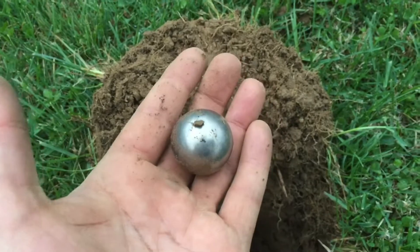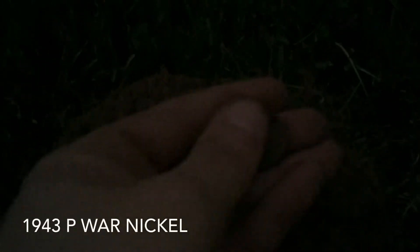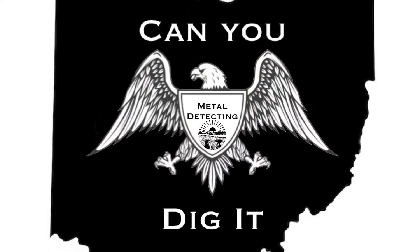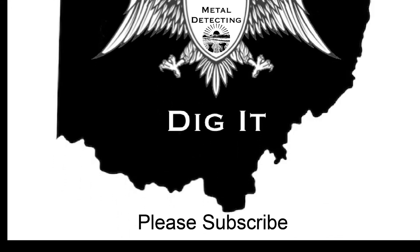It is — thanks for watching and we'll see you on our next adventure. Actually it is dark, just cleaning up, and I popped a 14 signal on the Equinox 800. I see a little bit of shine there, nickel-size — I'm thinking it might be a war nickel. Pretty sure that's what we have there.